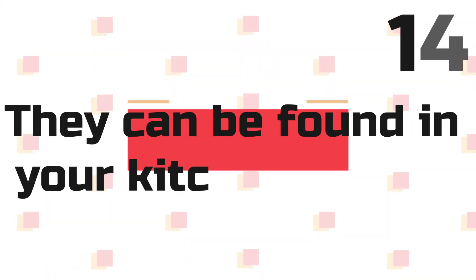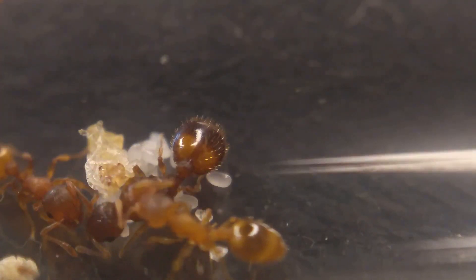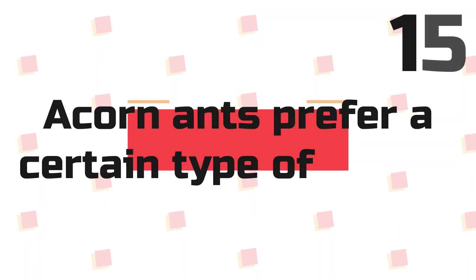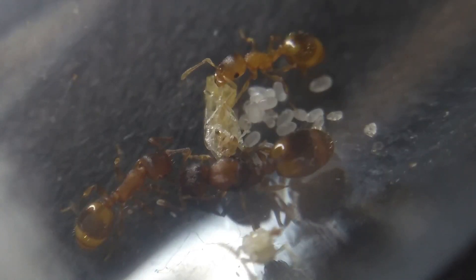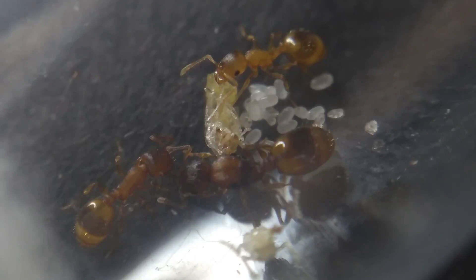Fact 14: These ants can be found in your kitchen. Yes, surprisingly, although these ants require a unique nesting place, these ants have actually been found in kitchens and homes. Fact 15: Acorn ants prefer a certain type of setup. These ants do prefer a certain type of nest. They will be happy with just a test tube, but these ants do prefer to nest in acorns, horse chestnuts, and small pieces of dry or rotten wood.